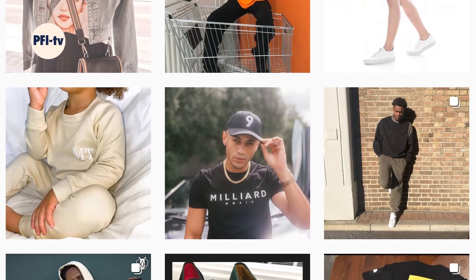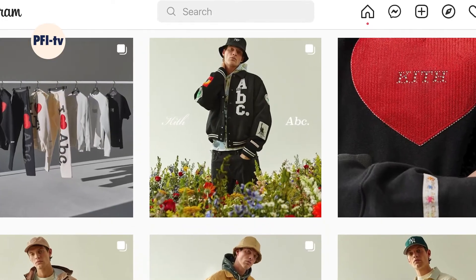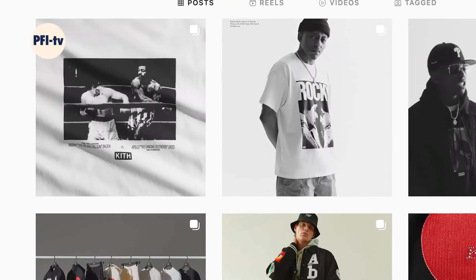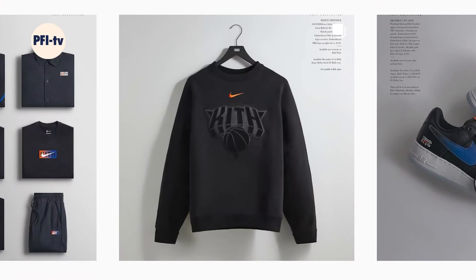My interest in the fashion industry started probably sophomore of high school. Through social media I was introduced to these super hip designers making whatever they want — like Ronnie Feig, the Kith designer. He was always collaborating with the coolest people and his job just looked so fun, and one day I was just like, I could do this.